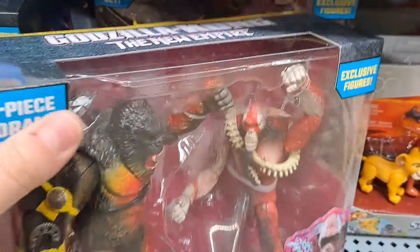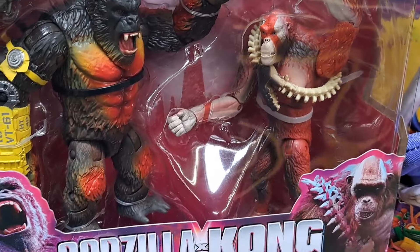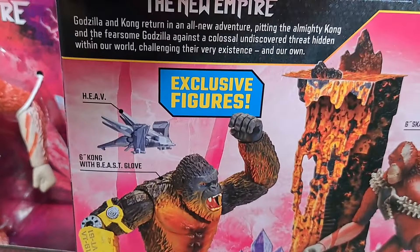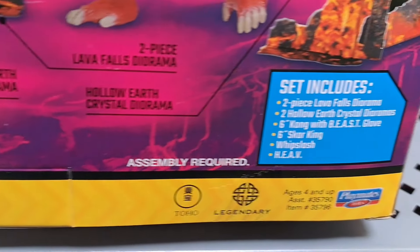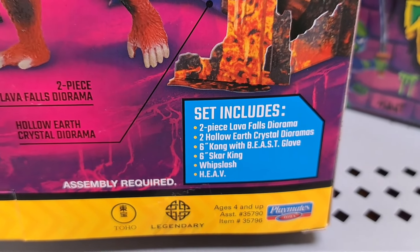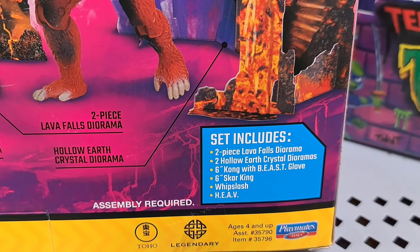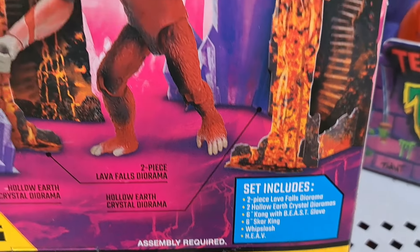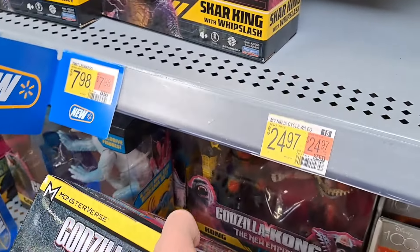We got the Kong and Scar King two-pack here — wow, that thing is so cool. Two-piece lava falls diorama, two hollow earth crystal dioramas. You get the Kong figure, the Scar King figure, whip slash, and H-E-A-V. Really awesome.